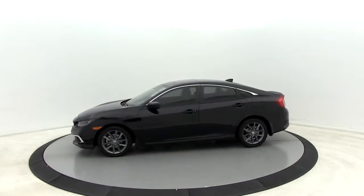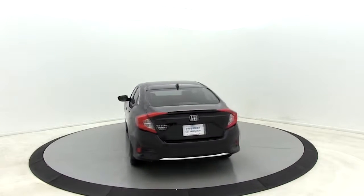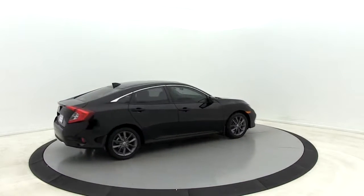Here are some of this vehicle's great options: traction control, dual airbags, alloy wheels, power steering, four-wheel disc brakes, eight speakers, rear window defroster.